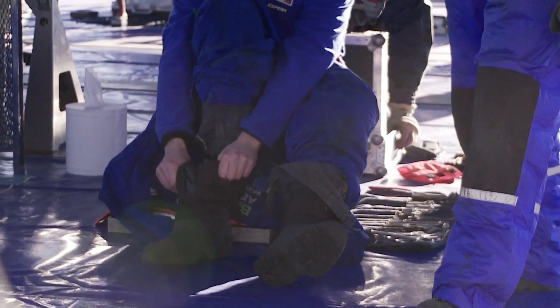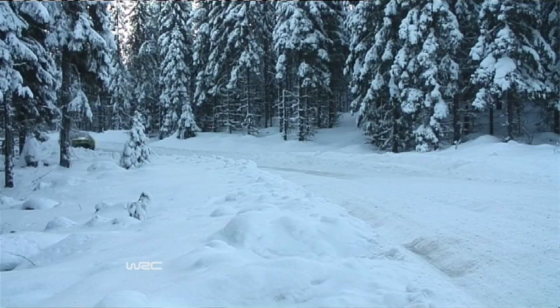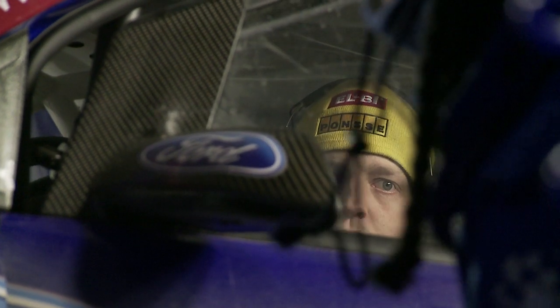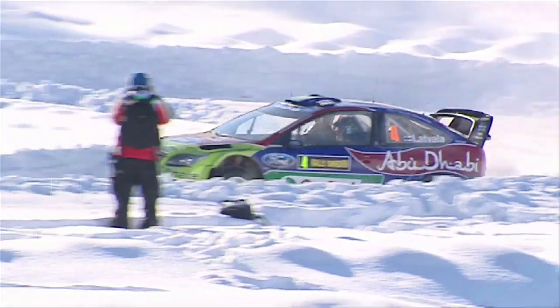During the afternoon tests, Jari-Matti was putting pressure on third-placed Dani Sordo, reducing the gap between them to just 9.4 seconds. Sordo then dropped time on stage 15 and Jari-Matti moved up to third. It was a good afternoon for Miko and Jarmo also — they extended their lead over Sébastien Loeb to 16.6 seconds after an ingenious tyre strategy during the afternoon.